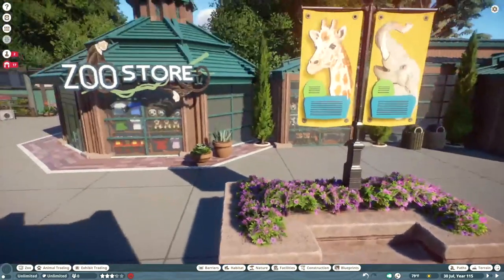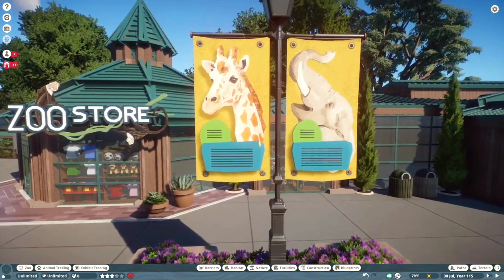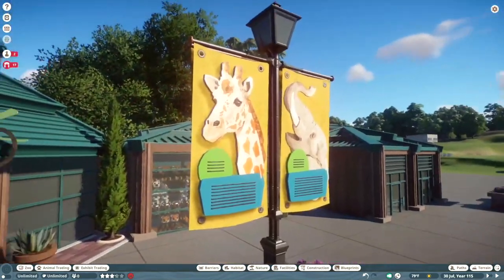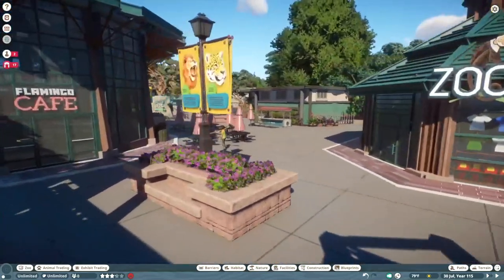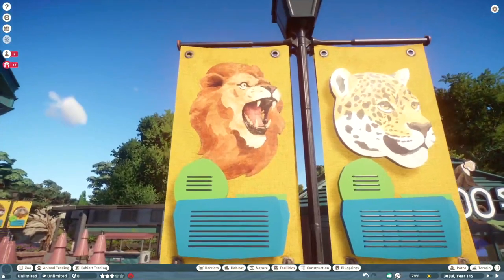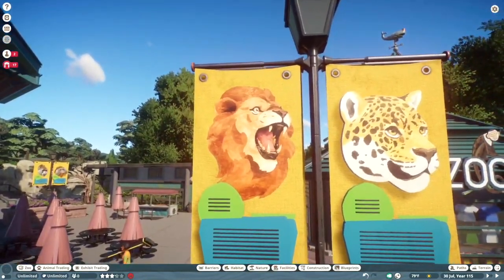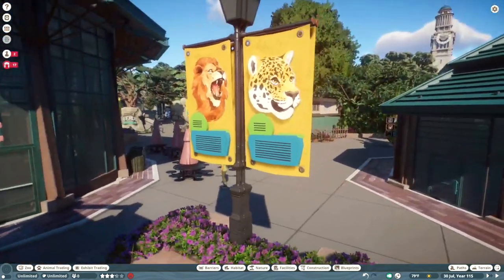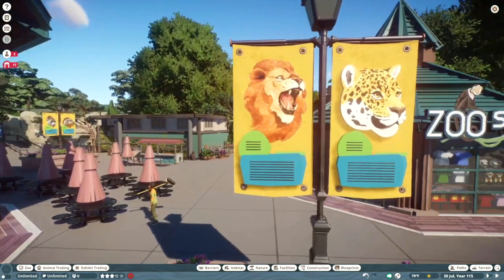These little banners are definitely a highlight — lamp posts with custom-made animal banners attached, each one featuring a different animal. I wish we had more signs like these for different animals; right now there are only about 10 or so. They would be a great addition because they're super useful for signage and general decoration.